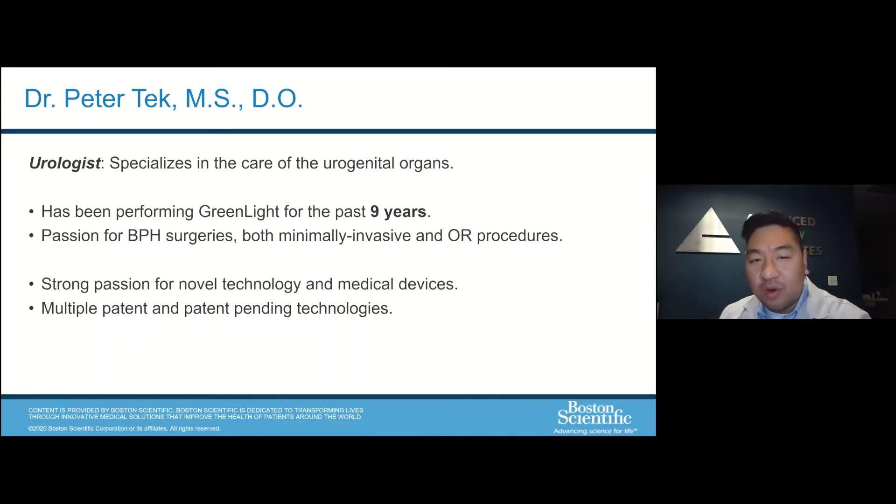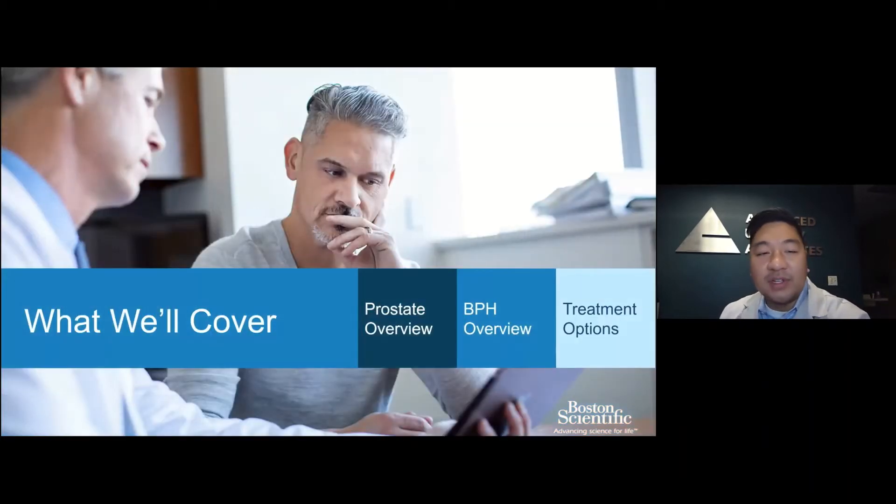I've been treating BPH and performing different types of surgeries for BPH over the last nine years, and it's actually one of my most favorite disease processes to treat because in this field there's a lot of advancements in technology. As you can tell from my background, I have a strong passion for novel technology and medical devices. What we'll cover today is the prostate overview, BPH overview, and some of the treatment options available for you.